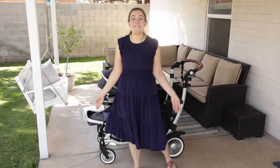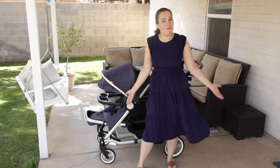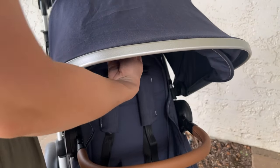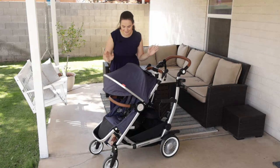The canopy is impressively large. It has a little extension that you can tuck in or out, and it is definitely sufficient for sun protection needs.